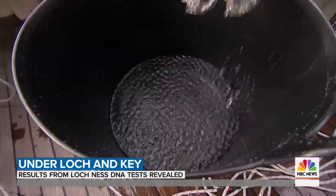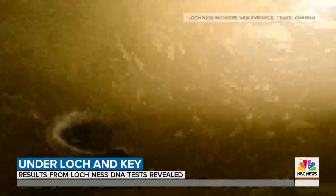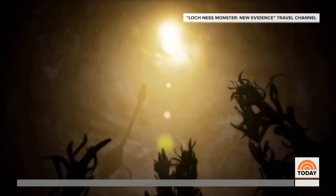For decades, many researchers believed that the monster might be a Jurassic reptile — a plesiosaur. There doesn't seem to be any plesiosaur DNA in Loch Ness.